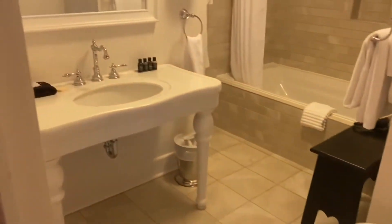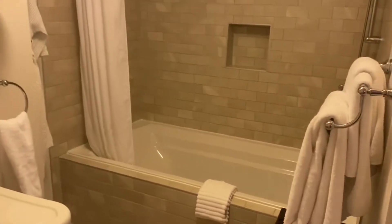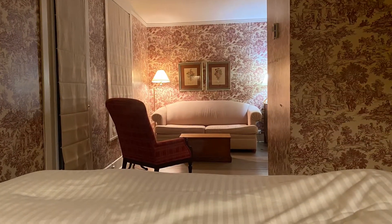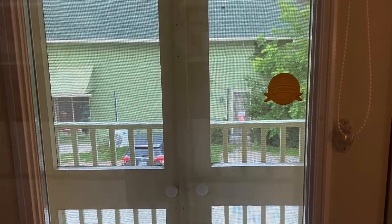I actually didn't make the booking till we were on the road the same day, and I was lucky to be able to get this beautiful room with its vintage style wallpaper. And of course one of the big reasons I fell in love with the look of the place was these gorgeous double verandas that skirt the exterior of the Inn.